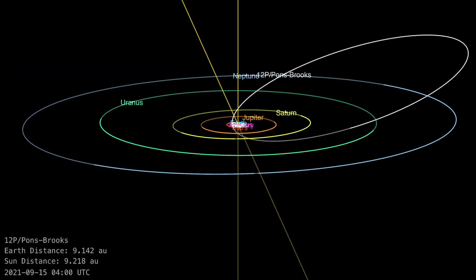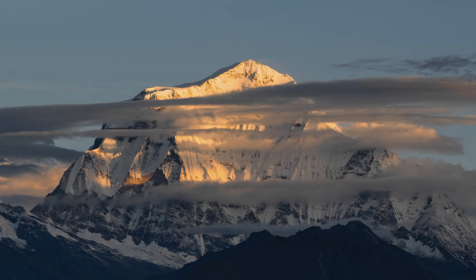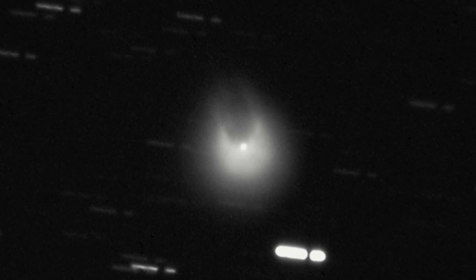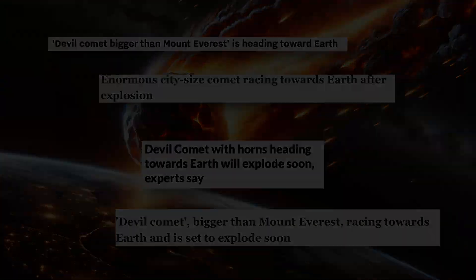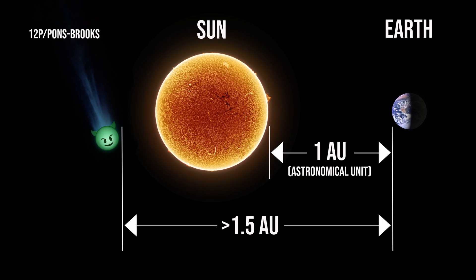Comet 12P Pons-Brooks is a short periodic comet that orbits the Sun every 71.2 years. Its nucleus is larger than Mount Everest and bigger than average comets, making this occasional visitor one of the brightest known periodic comets. But does that make the comet dangerous? And what's up with this devilish nickname? In July 2023, Comet Pons-Brooks had a gas outburst that created a horn silhouette and ignited a media frenzy. But despite all the excitement, it poses no danger to Earth, remaining at least 1.5 astronomical units away — farther than 1.5 times our distance from the Sun.